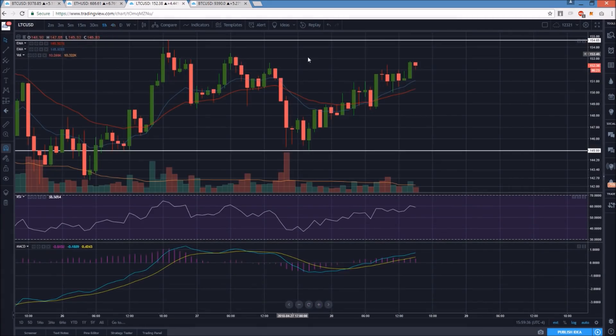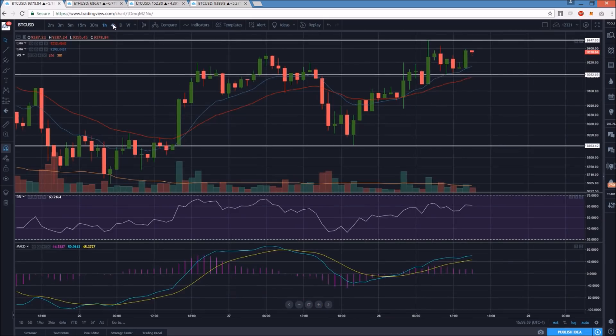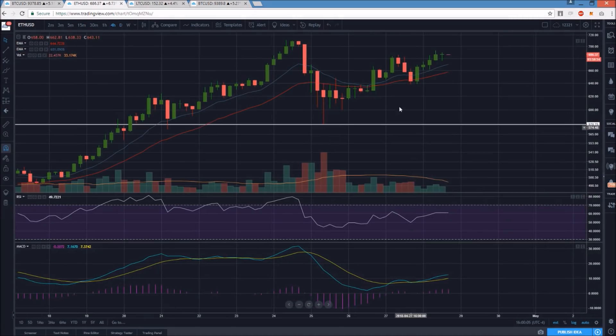If Litecoin sets a lower high and higher low here, it would create the kind of tight setup where I'd have the confidence to go all in on a bull break. On the hourly time frame, Litecoin just got a higher high — maybe it's playing a little catch-up. But the four-hour chart is far from breaking bullish like Ethereum and Bitcoin already have. Bitcoin very clearly broke to a four-hour higher high, as did Ethereum, while Litecoin is still in four-hour lower high, higher low territory.